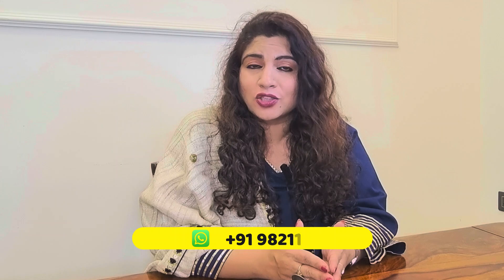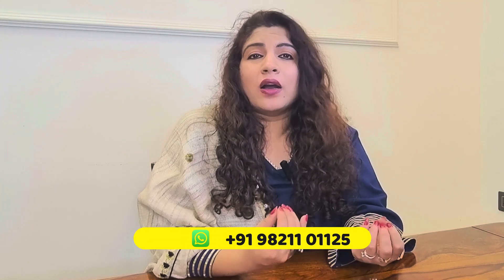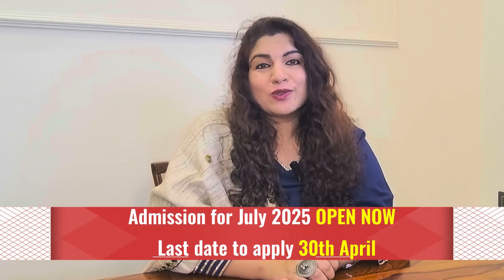Applying to IIT Patna for your PhD can be a transformative journey, offering access to world-class research facilities and a vibrant academic environment. If you're aspiring to join this prestigious institute but are unsure about the application process, eligibility, or how to make your profile stand out, at ZPTC we are here to help at every step — from explaining the PhD process and guiding you on your research topic to helping you finalize your SOP and proposal, and even preparing for your interview. Reach out to us today on the number given below, and don't forget to like, share, and subscribe.